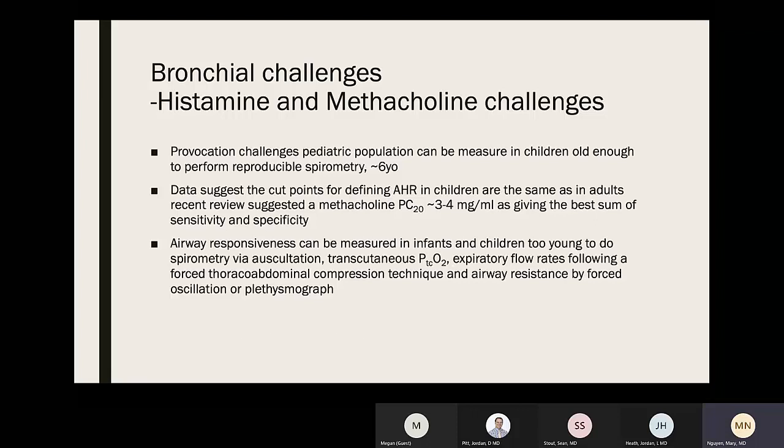Provocation challenges in pediatric populations can be done if the child is old enough to perform reproducible spirometry, typically around age six. Data suggests that AHR cutoff points in children are the same as adults; a methacholine PC20 of about 3–4 gives the best sum of sensitivity and specificity. Airway responsiveness can also be measured in infants and young children who cannot perform spirometry via auscultation, transcutaneous PCO2, expiratory flow rates following forced thoracoabdominal compression, and airway resistance by forced oscillation or plethysmography.